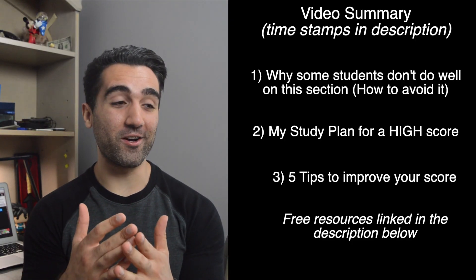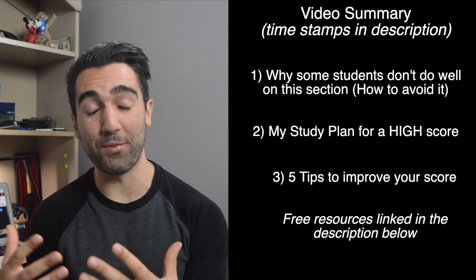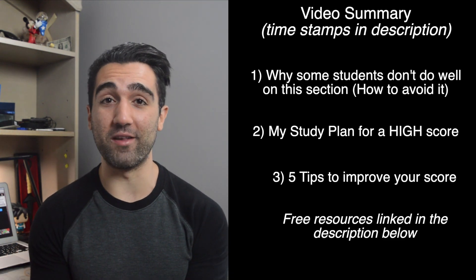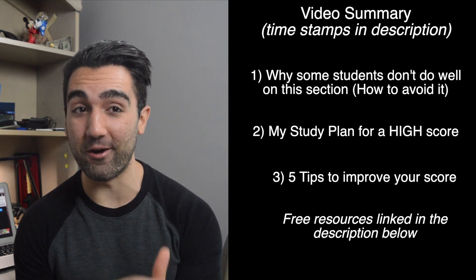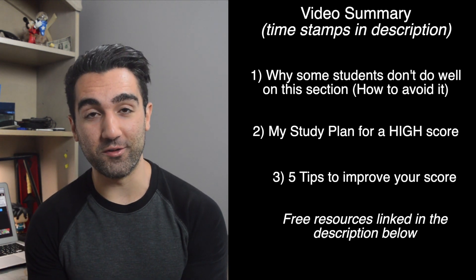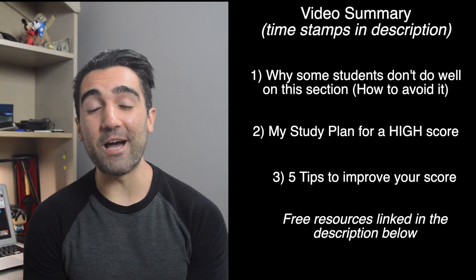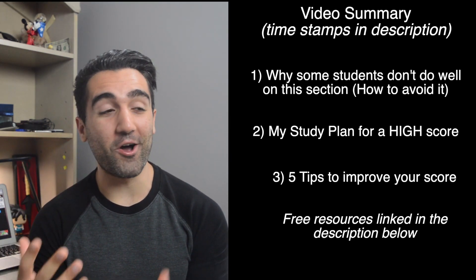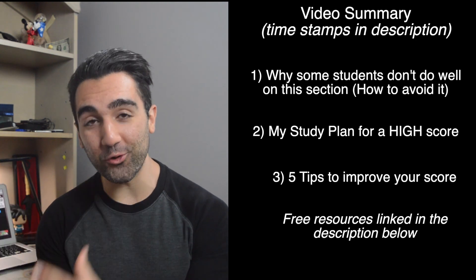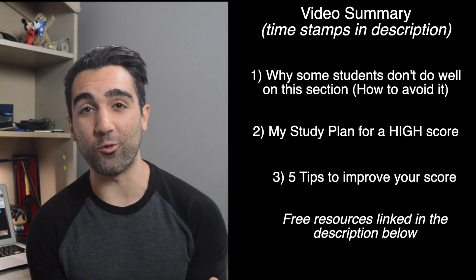First things first, I want to talk about a major pitfall that a lot of students have been falling into regarding studying and preparing for this test. Then I'm going to get into my study tips and how I studied for this particular section to get a 129 on my MCAT. Finally, I'm going to wrap it up with my top five tips about what you need to do before and on test day to get a great score on this section.